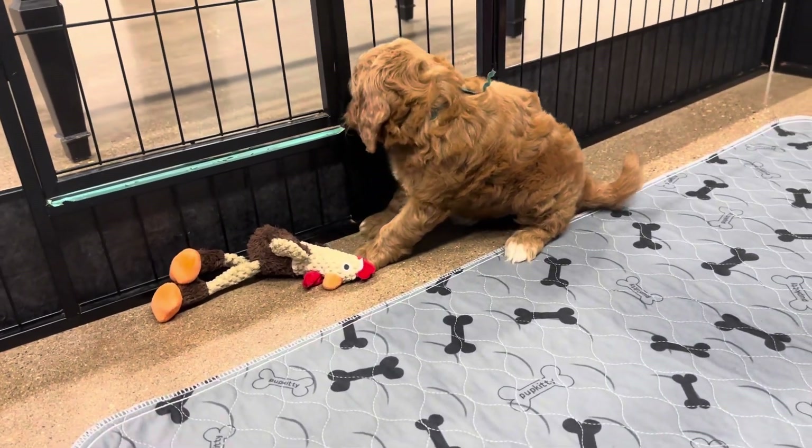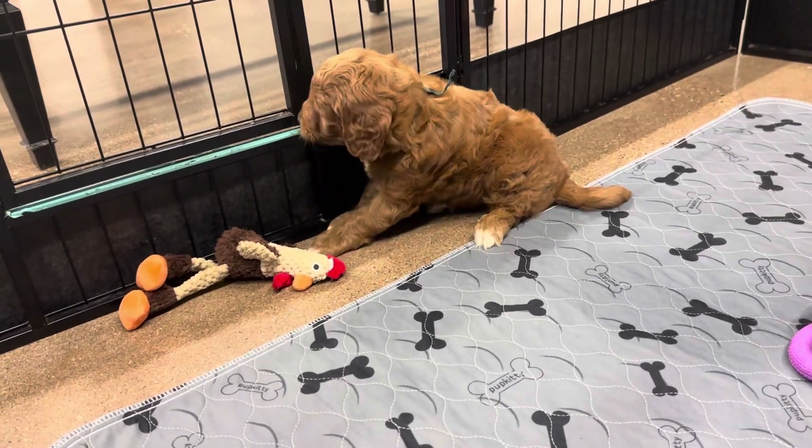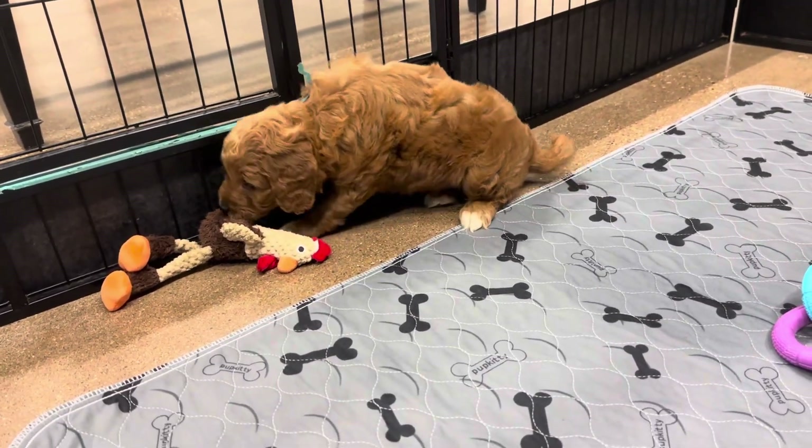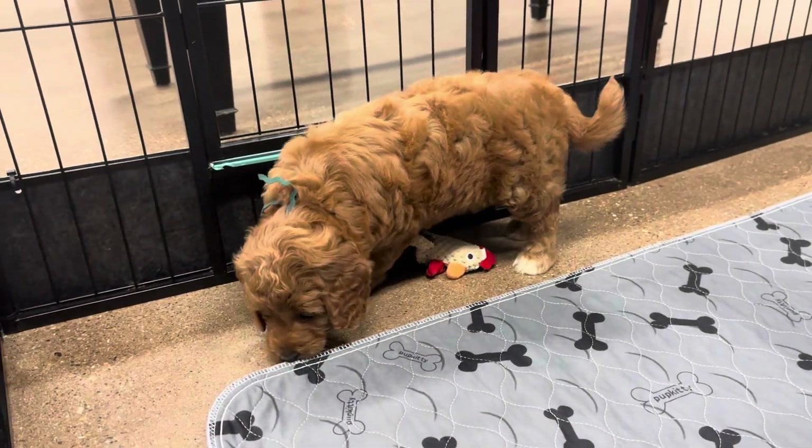I don't think he'll fade at all. He's got a little bit of undercoat — kind of a little bit of a dark apricot red color. I think he'll keep that variation.